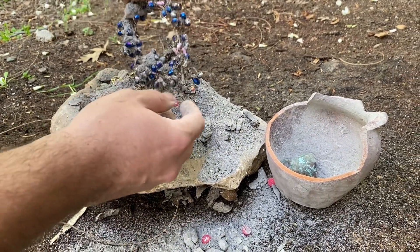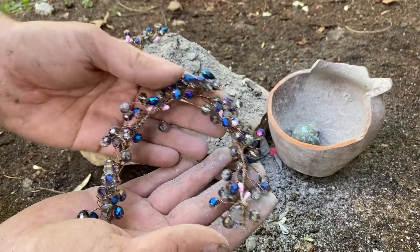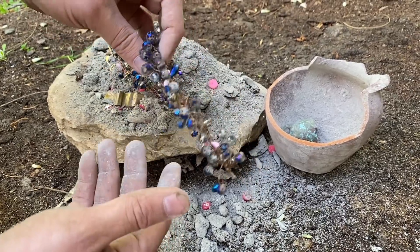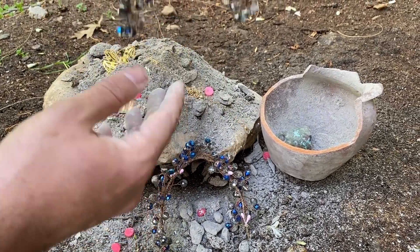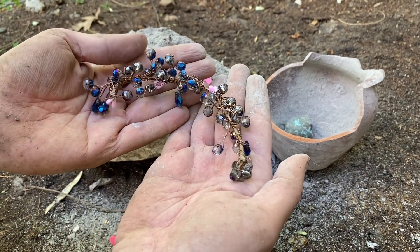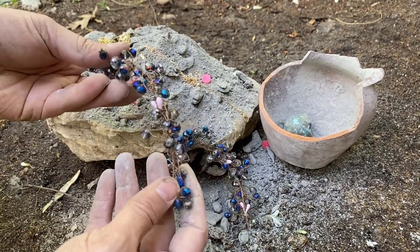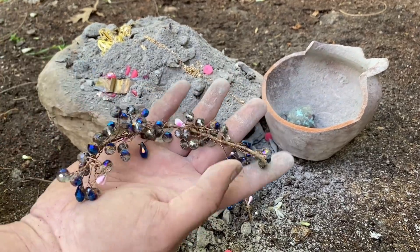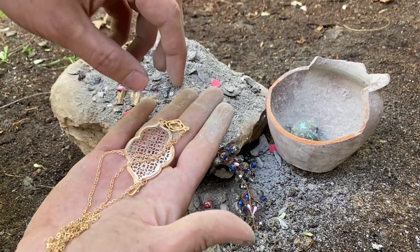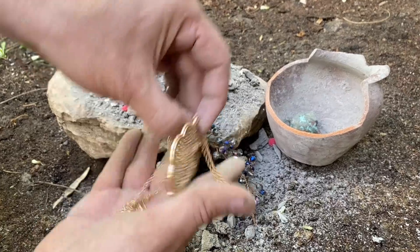Oh my god, what is this? Is this a jewel? Does anyone know what the treasure we found is? Can those who know write in the comments? What do you think this could be? This must be a necklace — a precious gold necklace!